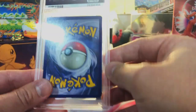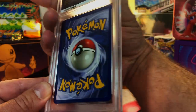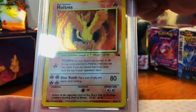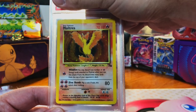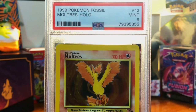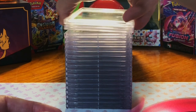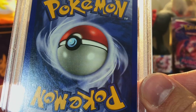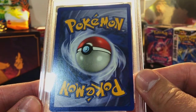Card number two — centering is definitely off, there's some whitening, I'd say an eight on the back. This is our Fossil Moltres unlimited holo, and this one was pack fresh. I think it's an eight — no way, got a nine! PSA is really doing it. It looks pristine on the back — nothing, edge whitening's fine, centering looks good.